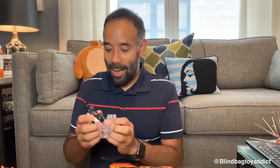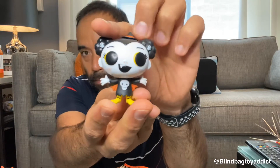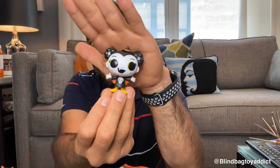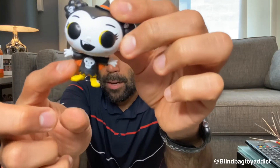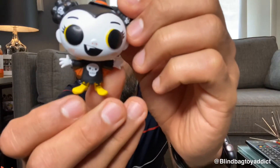Our next one is Nina — she's part witch, part vampire, and totally amazing. Nina is a one in 12, and she is so far my favorite of the three. Nina and the cat need to be together, I think! She's really amazing — they gave her bat wings, she's got fangs, skull details on her hair, a witch hat, and a skull on her dress. She is awesome.